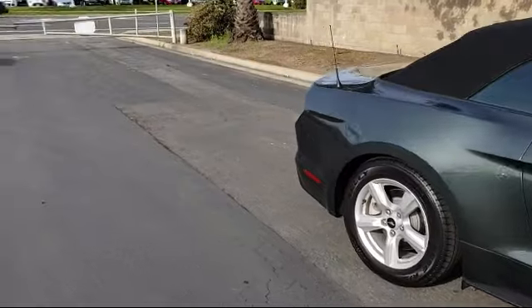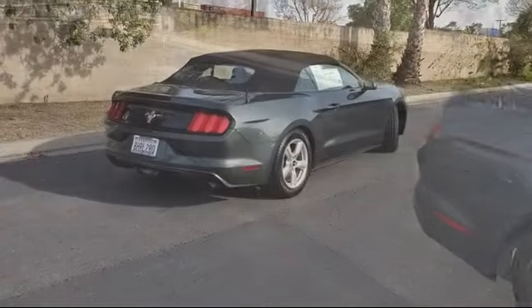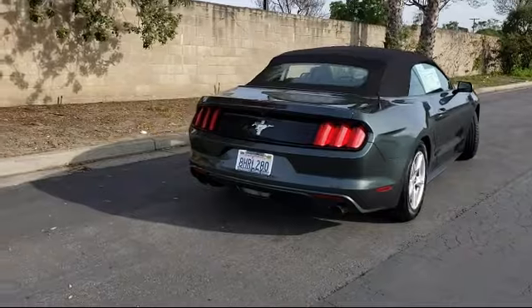It also features a six speaker audio system, CD player, convertible roof liner, and has less than 30,000 miles on the odometer.